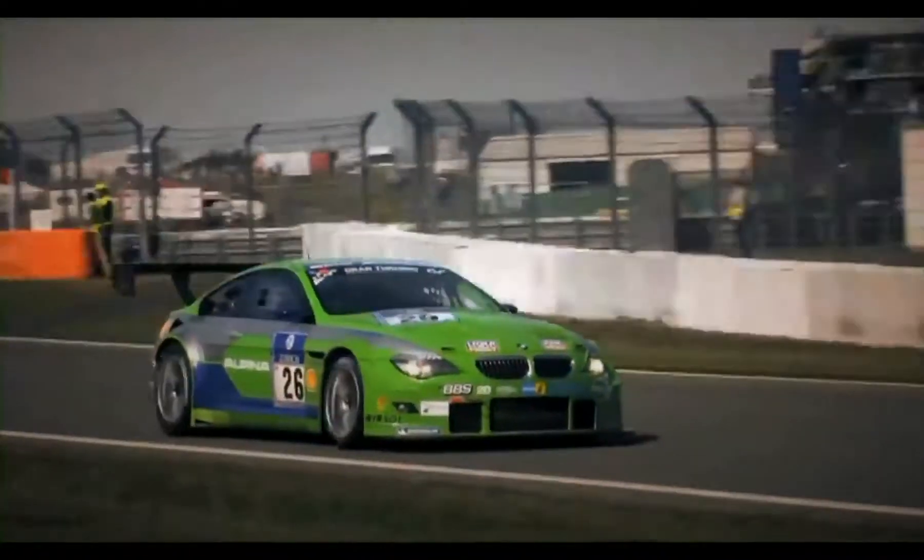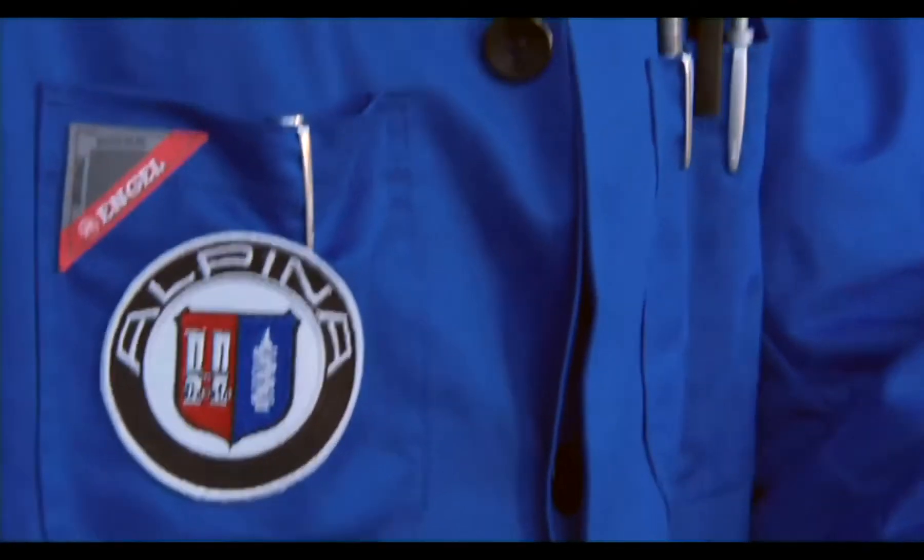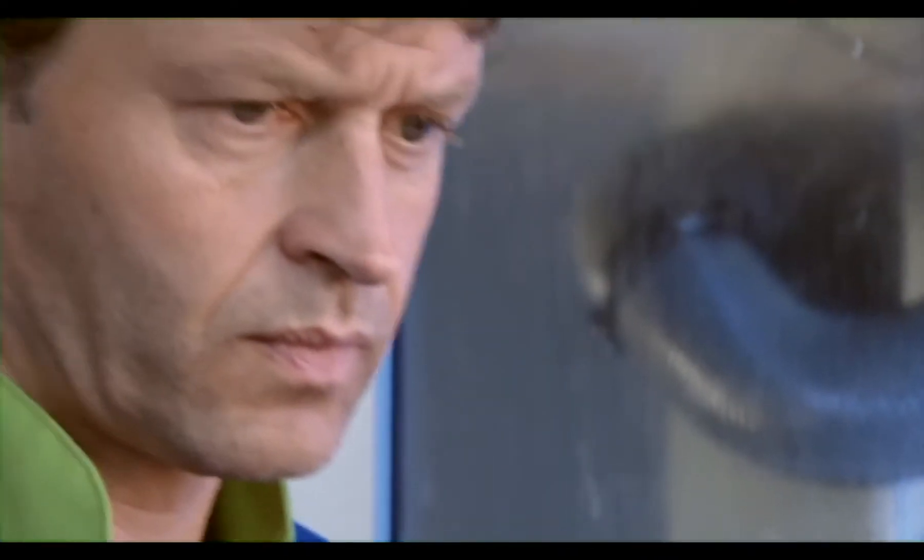Alpina has partnered with BMW on and off the racing circuit for almost 50 years, producing a steady stream of groundbreaking innovations. Our philosophy is to be smooth, unobtrusive, easy to drive. But behind this, a BMW Alpina is a powerhouse.